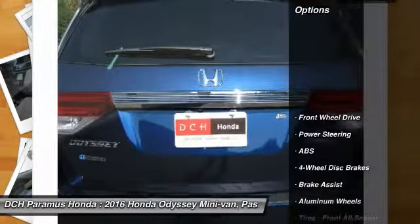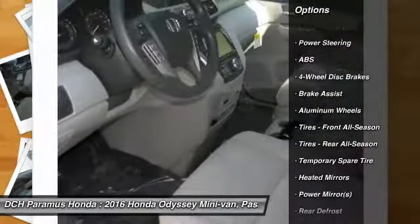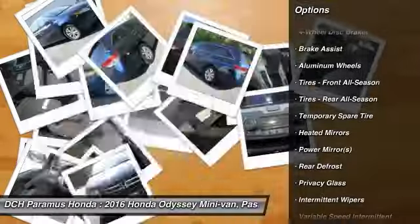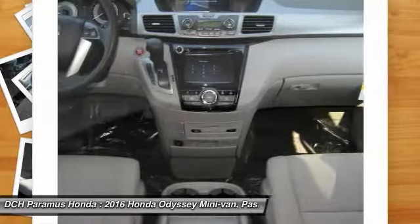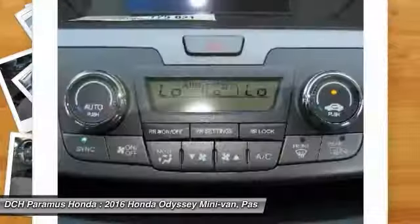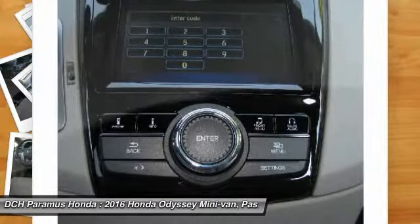Here are some of this vehicle's great options: anti-lock braking system, power passenger seat, steering wheel audio controls, keyless entry, Bluetooth, adjustable steering wheel, power steering, hard disk drive media storage, aluminum wheels, and four-wheel disc brakes.